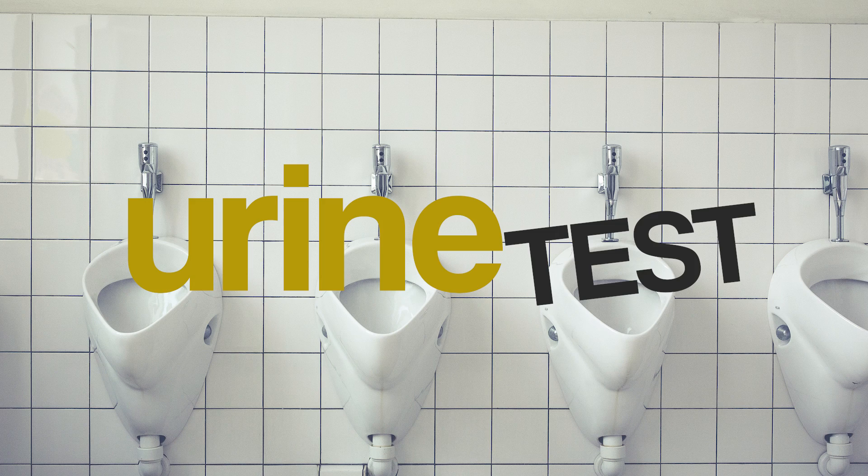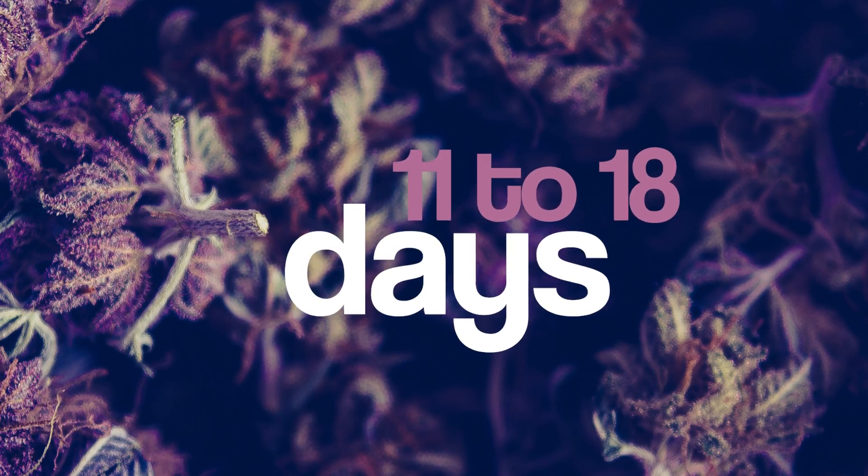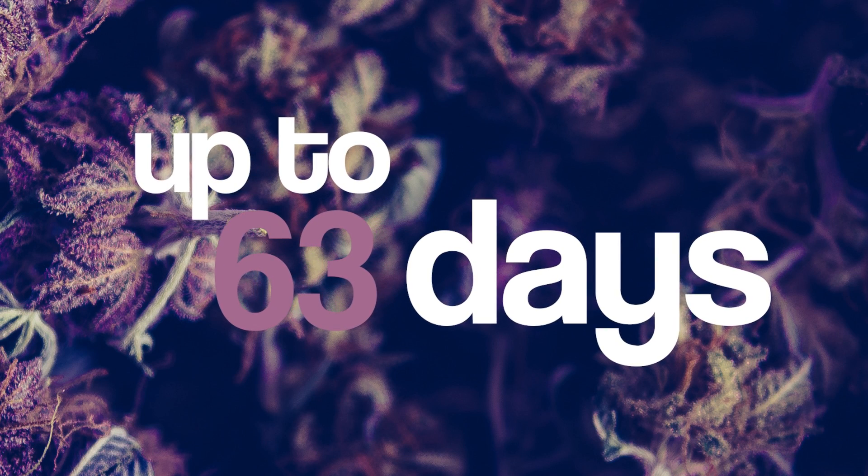If you've only smoked once, a general rule of thumb for a urine test is that it will take 5 to 8 days before you're testing negative. If you smoke a few times a month, it takes between 11 and 18 days to clear. But if you're a daily user, it can take up to 63 days to be out of your system for a urine analysis.